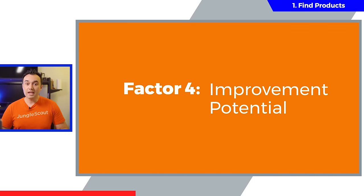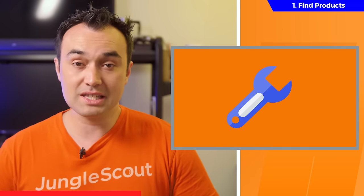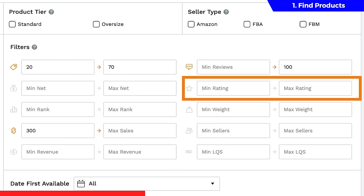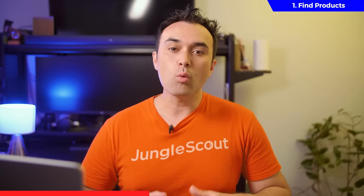Factor number four is improvement potential. On Amazon, because new sellers are joining every single day, it's more important than ever to not just find a generic product and slap your logo on it, but instead find a product that you can slightly tweak to make it better. Making just one small improvement can really help increase your chances of standing out from the competition. To determine improvement potential, you can utilize the star rating filter — that's the rating every product on Amazon has on a scale of one to five. I'd suggest setting the maximum rating to three, which will help us find products that are selling well despite having a poor rating. And surely if a product has a poor rating, there has to be room for improvement.